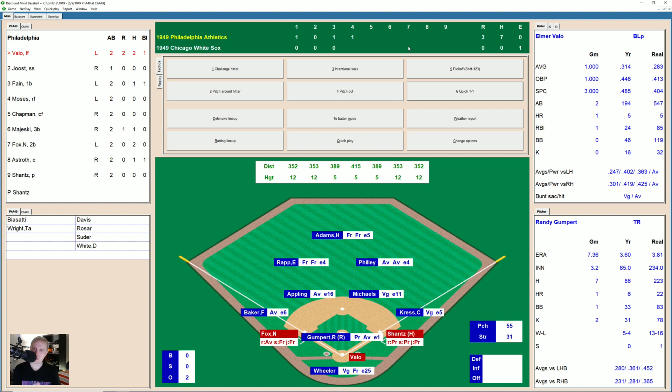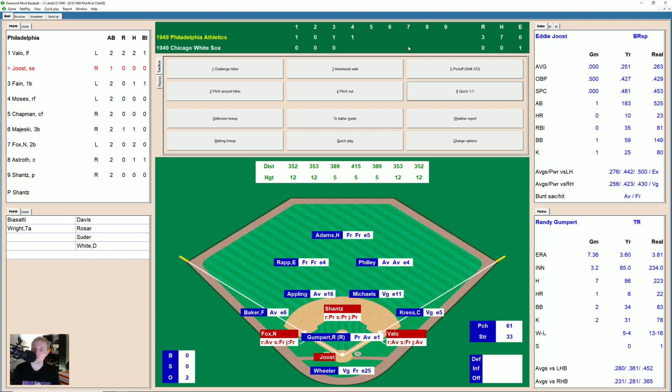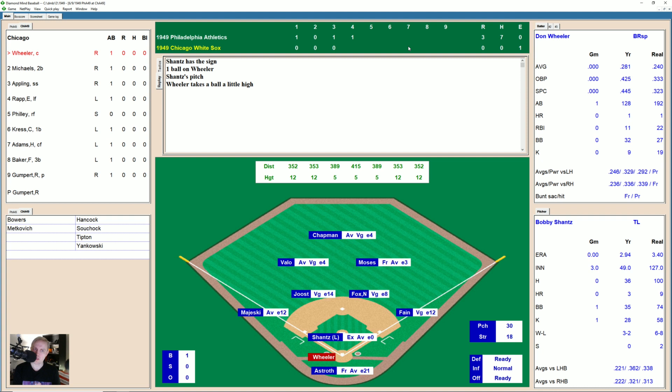Ground ball back to Gumpert — throws over to Michaels for one, they try to get Fane at first but he beats it out. Two away, runners still at the corners. Here's Valo again, two for two. Takes a ball high and a ball low, 2-0. Fouled away, 2-1. Fouled back, 2-2. Screwball misses low — full count — and there's ball four. He's walked 47 times this season and we're not even close to the halfway point. Here comes Eddie Joost. He's walked 59 times. Ball inside, 1-0, inside again, 2-0. There's a strike, 2-1. Ground ball, second base — Michaels on to first. We go to the bottom of the fourth.